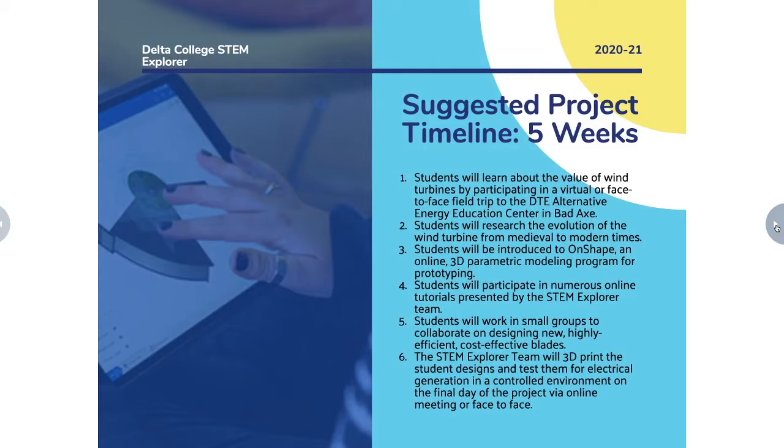The project will take around five weeks to complete. You're going to first learn a little bit about the value of wind turbines and get a chance to participate in a virtual or face-to-face field trip to the DTE Alternative Energy Education Center in Bad Axe. Then you're going to learn about the history of wind turbines from medieval to modern times — even before medieval times actually. Then you'll be introduced to a program called Onshape, a 3D parametric modeling program for prototyping where you'll actually design your prototypes.